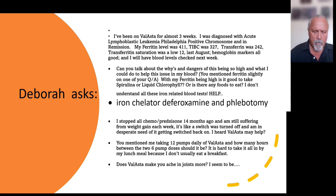The most important part of this is trying to get that iron level under control. The question asks: can you talk about the whys and dangers of this being so high, and what can I do to help this issue in my blood? With my ferritin being high, is it good to take spirulina or liquid chlorophyll? Or are there any foods to eat? I don't understand these iron-related blood tests.